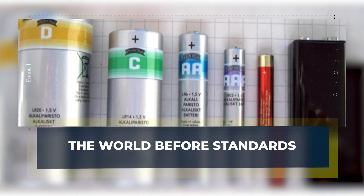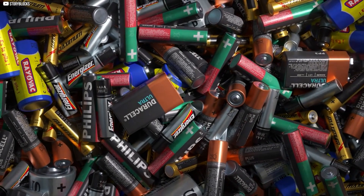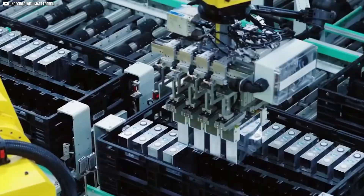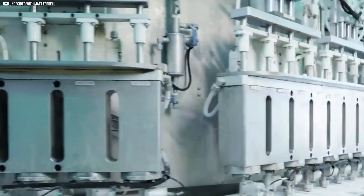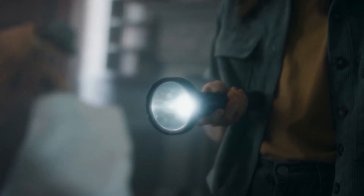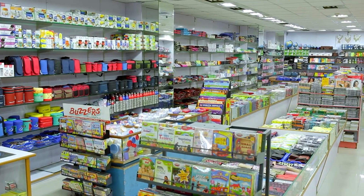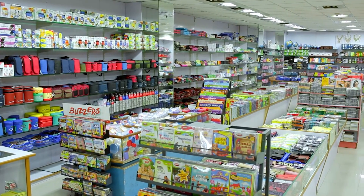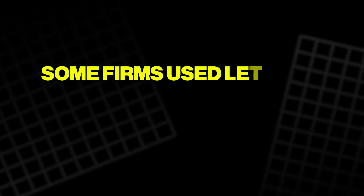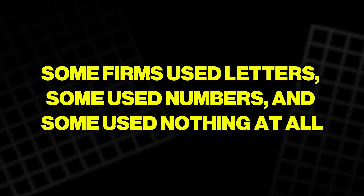In the early years of portable power, there was no shared system at all. Every company produced batteries in its own shapes and sizes, leaving buyers confused and frustrated. Imagine buying a new flashlight only to discover no shop carried the strange cell it required. That was a common problem before rules were agreed upon. Some firms used letters, some used numbers, and some used nothing at all.